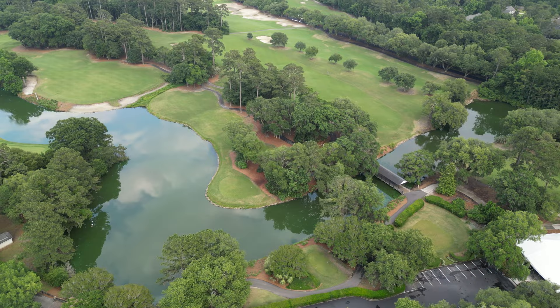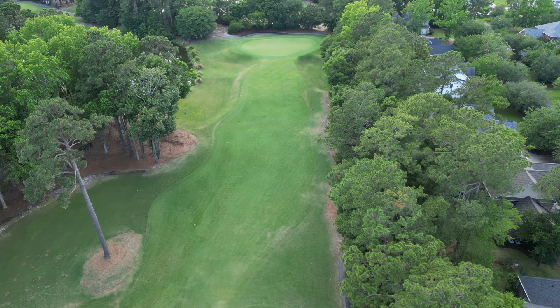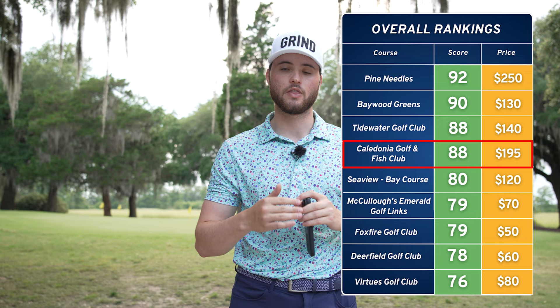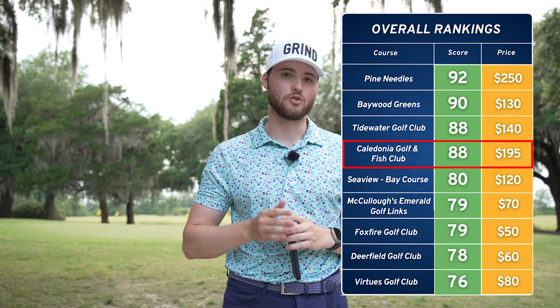Finally, overall value. To play Caledonia right now — end of May — it's going to be about $195 for 18 holes. It is a little steep, but you're getting a super unique layout, a great atmosphere, and super nice staff. The course itself was beautiful — not long, but very challenging; you have to place each shot. Given it is expensive, but considering the conditions and the whole atmosphere, I'm still going to give it a 9 out of 10 for value. Caledonia Golf and Fish Club got an 88 out of 100. Make sure you subscribe — it helps a lot — and follow our 5,000-mile golf road trip. We still have two more courses in the Myrtle Beach area to play and review. Stay tuned and I'll see you guys in the next one.